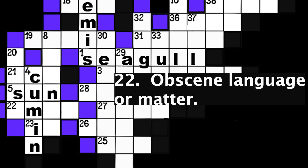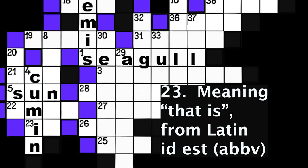Number 22: Obscene language or matter. Four spaces. Number 23: Meaning 'that is,' from Latin id est. Abbreviation. Two spaces.